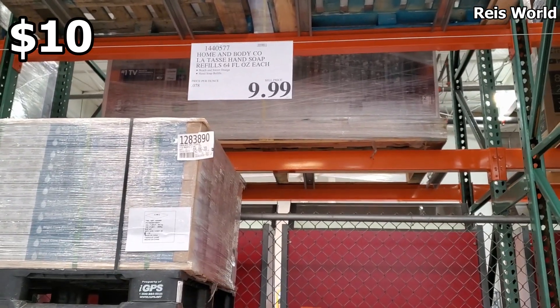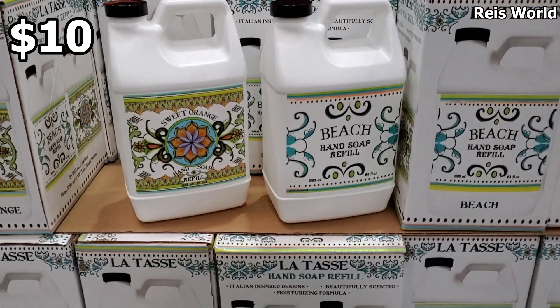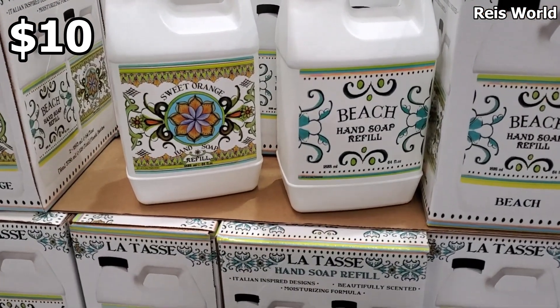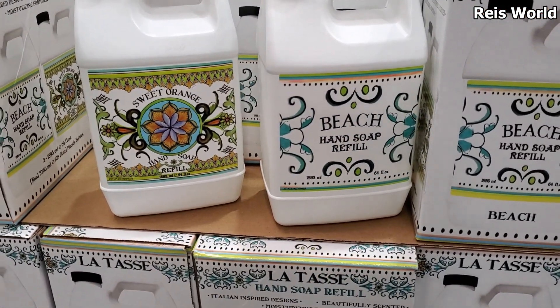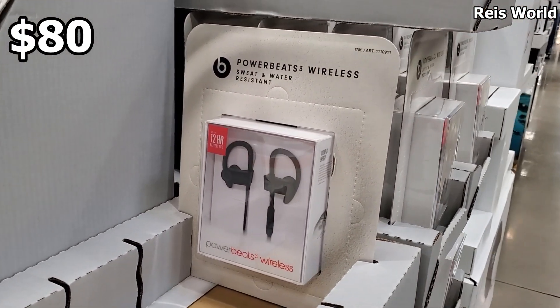For ten dollars at Costco you're gonna get hand soap and bleach. For eighty dollars we have the Power Beach wireless.